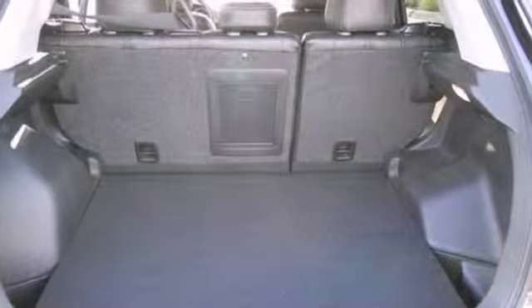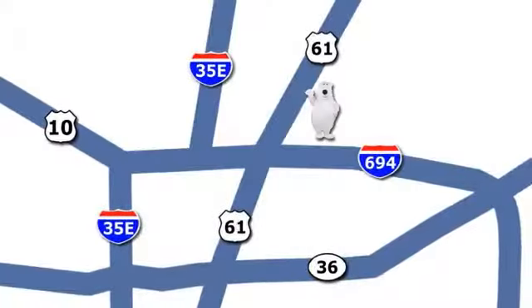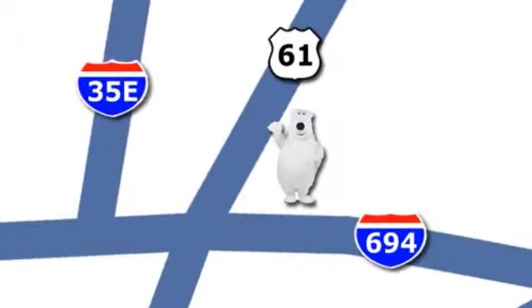Come on in and take a look for yourself. We're conveniently located at 3400 Highway 61 North in White Bear Lake, Minnesota.